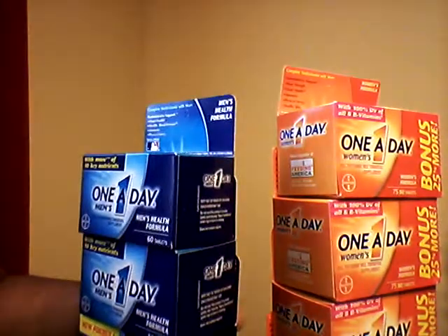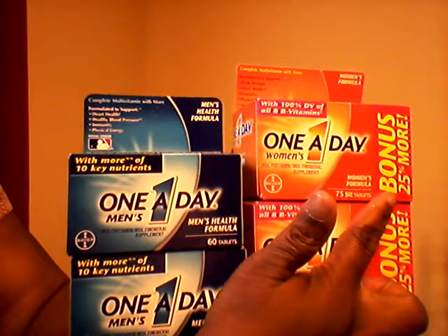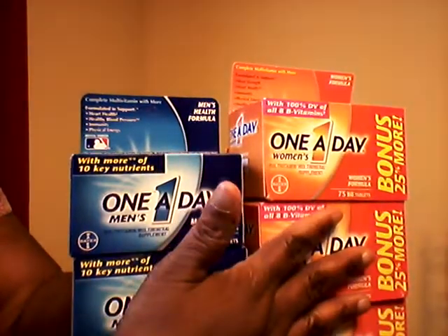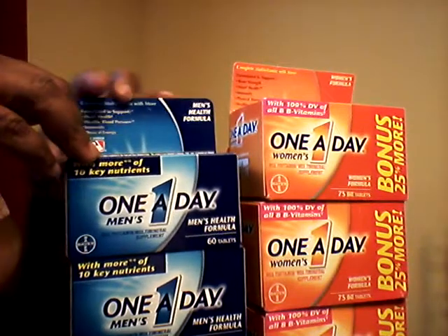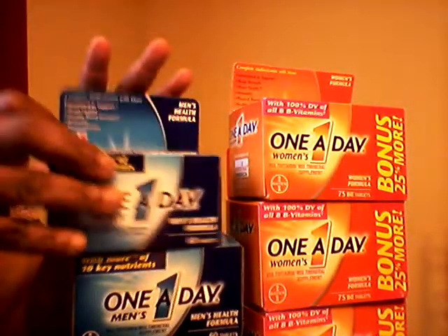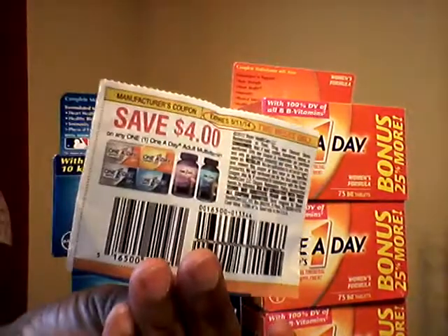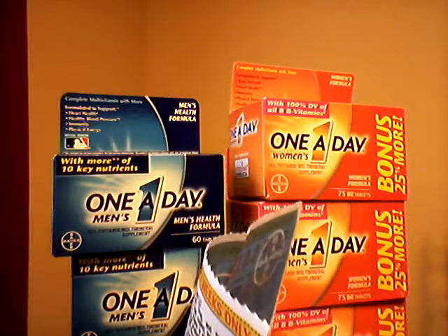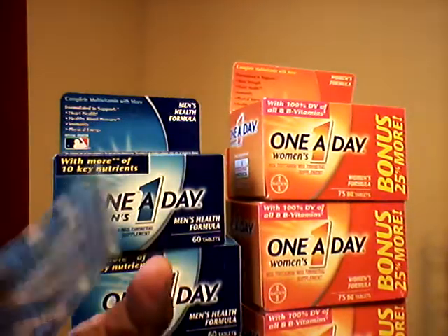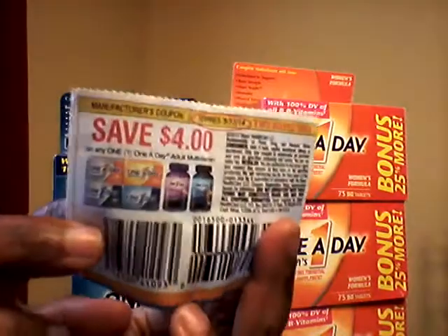These are the One A Day women's vitamins, but they also have the One A Day men's vitamins in the bonus pack. I just wanted to get a lot of the women's, and when I go back I'll probably get some more of the men's with the bonus packs. Both of them are $4.97 at Walmart, and there is a four dollar off coupon — it says save four dollars on any One A Day adult multivitamin.